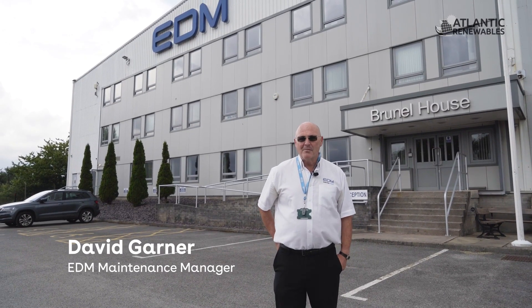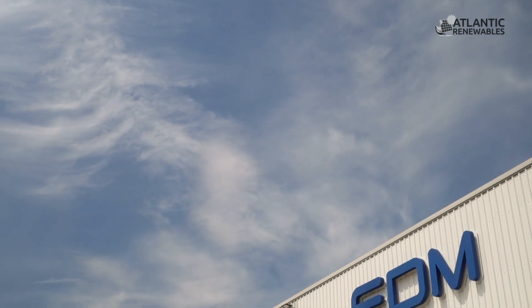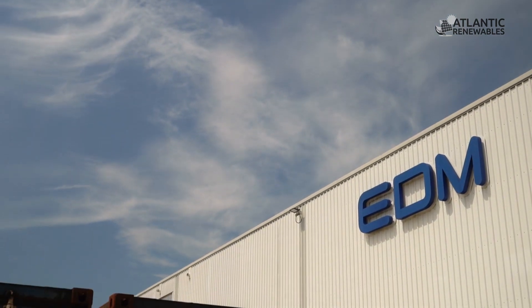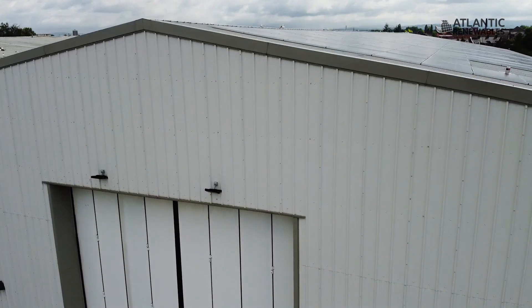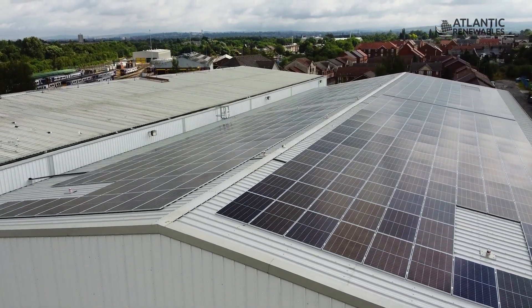My name is David Garner. I'm maintenance manager for a company called EDM Limited — we're the biggest manufacturer of cabin trainers in the world. What we've recently had done is these solar panels fitted to our company. It's something we've thought about for a while, but we decided to do it to reduce our energy costs.